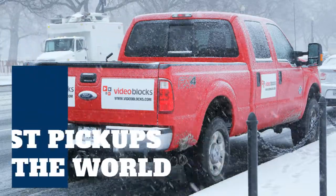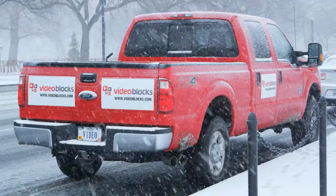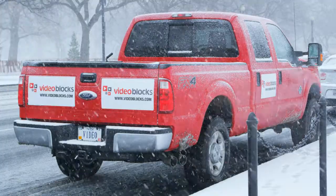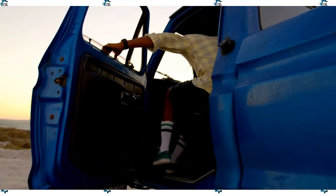Despite the increasing popularity of small pickups and the introduction of multiple unibody models, full-size trucks remain the true kings and best sellers in the world of heavy lifting. In fact, this is one of the most competitive segments in the auto industry, with market leaders constantly innovating.